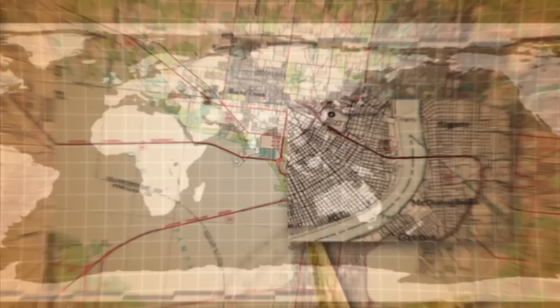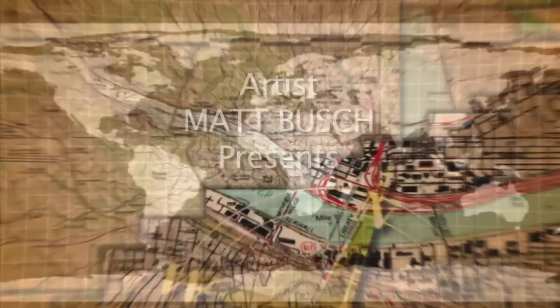Thirty years ago, a movie was released which changed my life. All the subjects that I hated in school — history, geography, and archaeology — were suddenly fascinating to me. The movie was Raiders of the Lost Ark, and the hero was Indiana Jones.